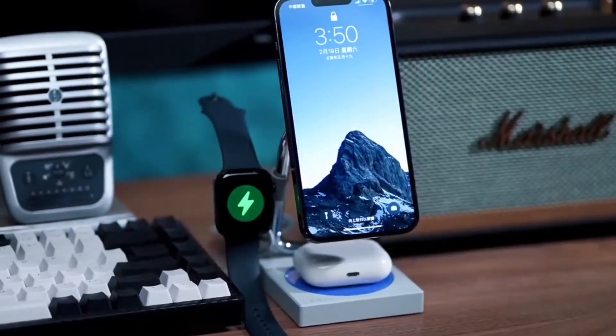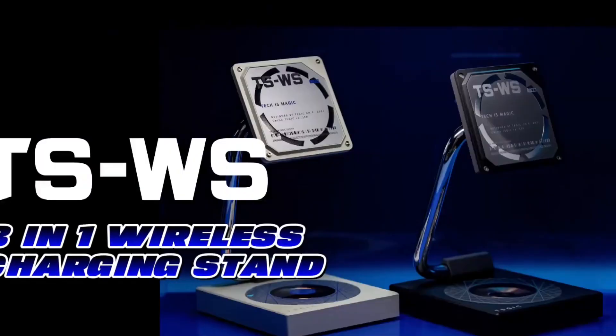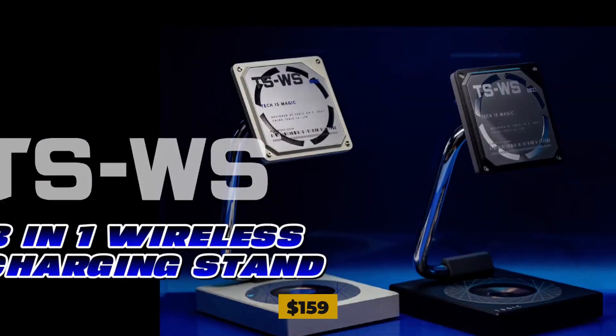The device requires 30 watts of power to work correctly. The Tegic TSWS costs $159 USD and can be bought from the Tegic website.